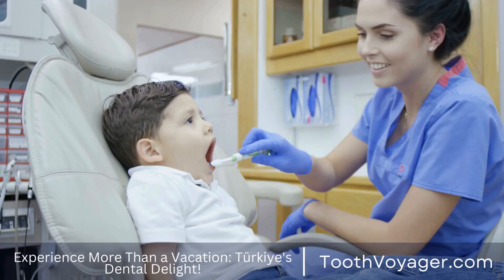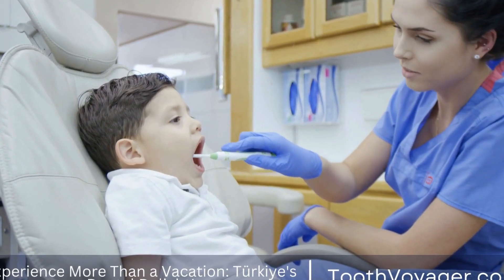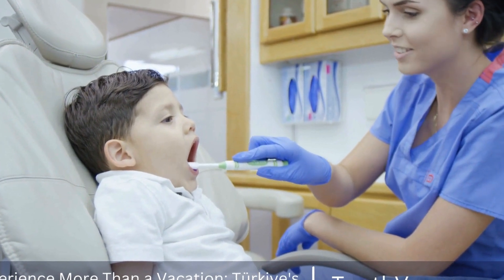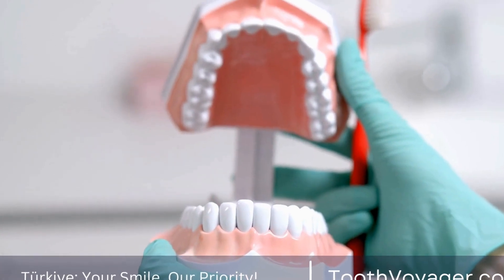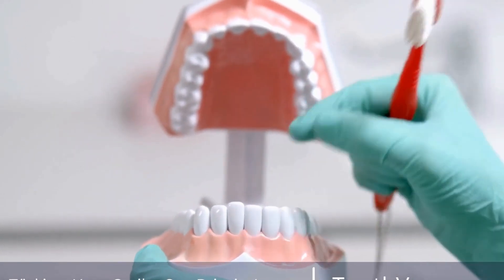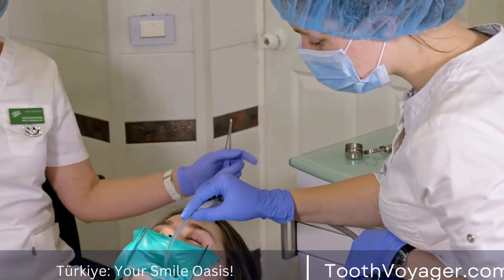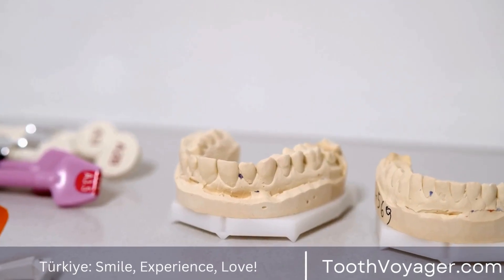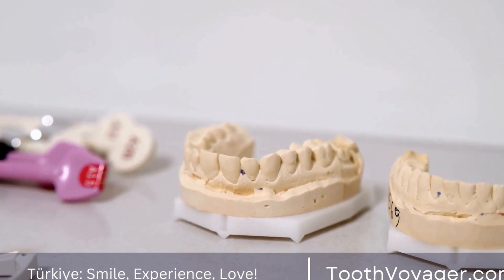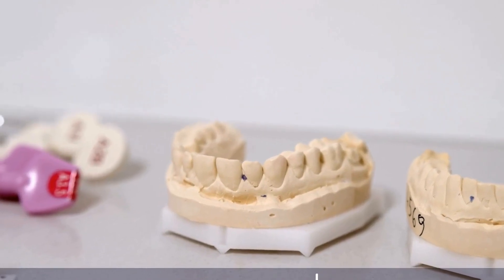After getting dental veneers, it is important to take care of them to ensure they last as long as possible. It is essential to practice good oral hygiene by brushing and flossing regularly and visiting the dentist for routine checkups. Avoid biting or chewing on hard objects as this can damage the veneers. It is also recommended to avoid staining foods and drinks such as coffee, tea, and red wine as they can discolor the veneers over time.